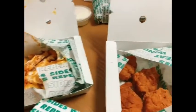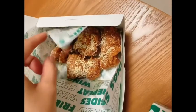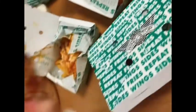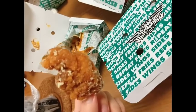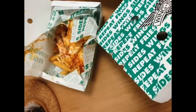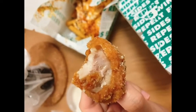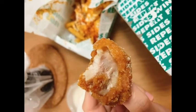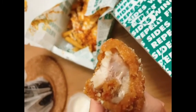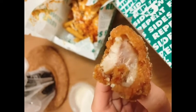Now let's move on to the boneless chicken wings — we're gonna try the garlic parmesan boneless version. It's a good dousing of parmesan sprinkle. Not a bad flavor — it might seem like you're eating garlic bread, but it's chicken.